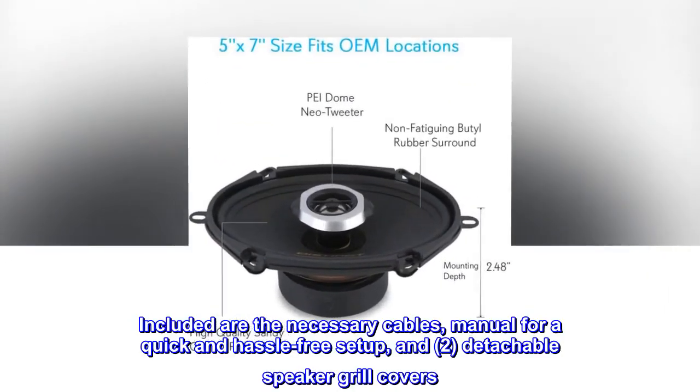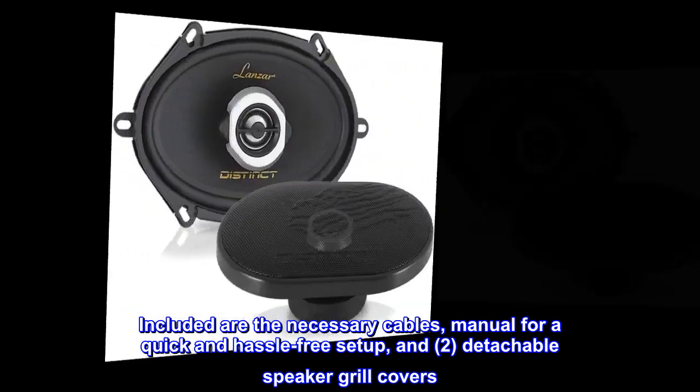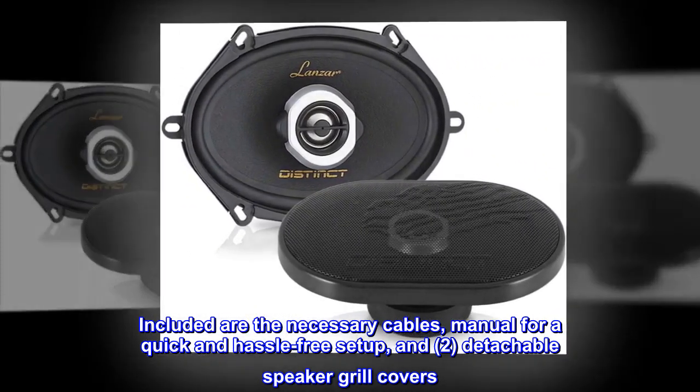Included are the necessary cables, manual for a quick and hassle-free setup, and 2 detachable speaker grille covers.